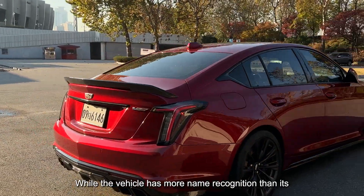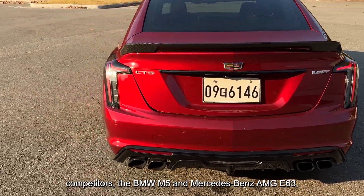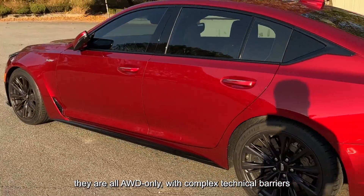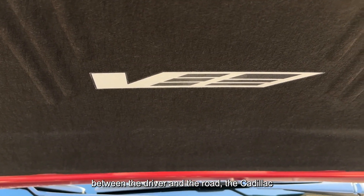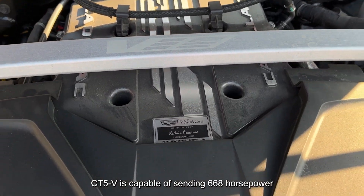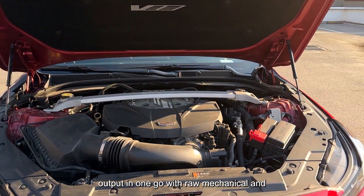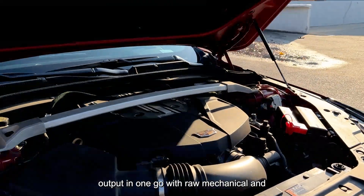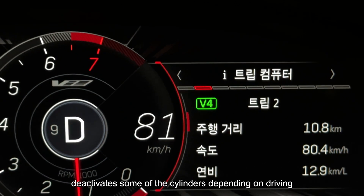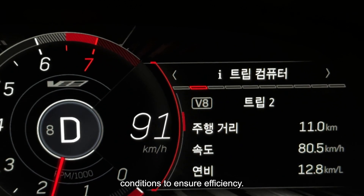While competitors like the BMW M5 and Mercedes-Benz AMG E63 are AWD-only, with complex technical barriers between the driver and the road, the Cadillac CT5-V is capable of sending all 668 horsepower to the rear wheels in one go with raw mechanical rear-wheel drive. It is also equipped with active fuel management that deactivates some cylinders depending on driving conditions to ensure efficiency.